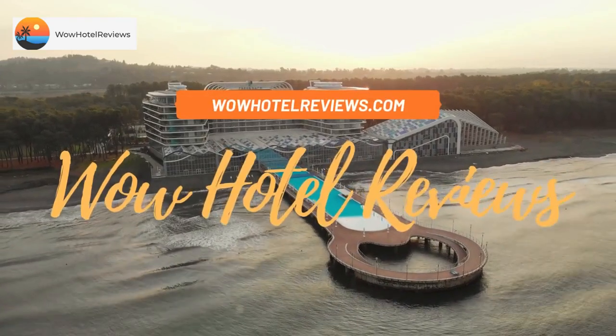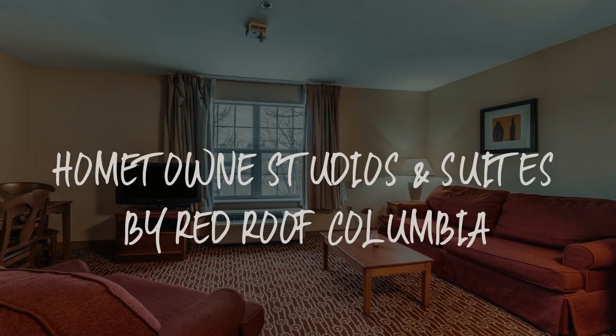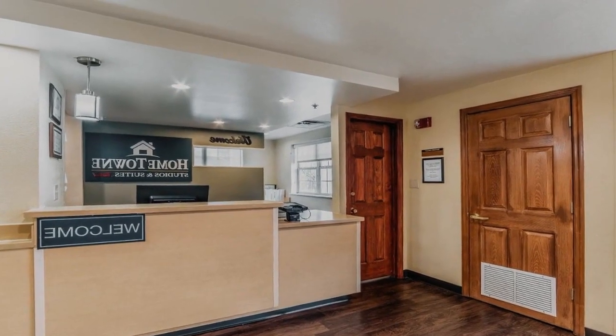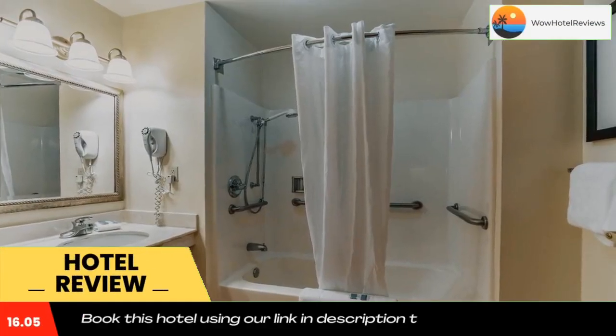Hello guys, welcome to Wow Hotel Reviews. Today I am reviewing Hometown Studios and Suites by Red Roof Columbia. It's a two-star hotel. Please use our Booking.com link in the description to book the hotel and get special pricing.